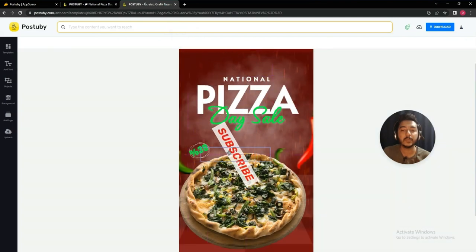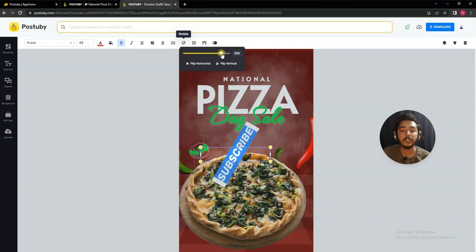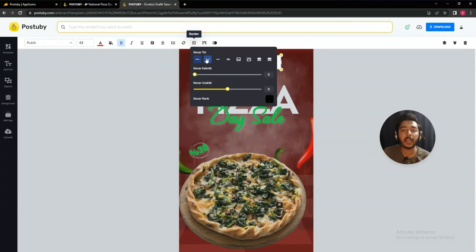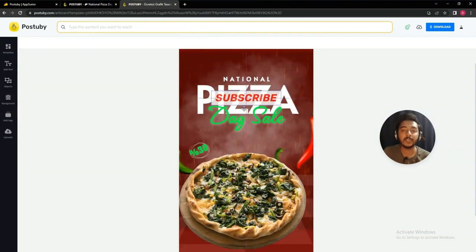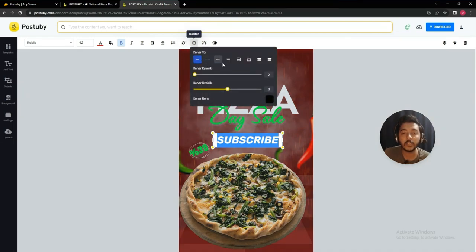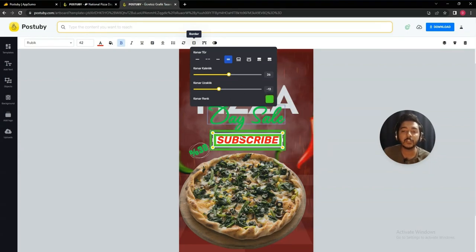They also have a rotate feature — you can rotate elements in different directions. After that, there is a border feature. You can add different types of borders: double border, dotted border, and dot-dash border. You can see the borders being added to the element and can change the border colors. Lots of customization features are available for borders.